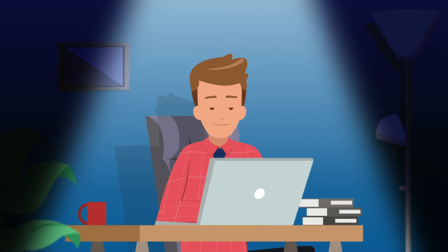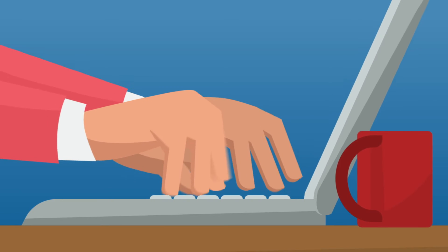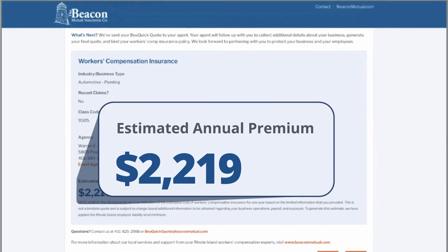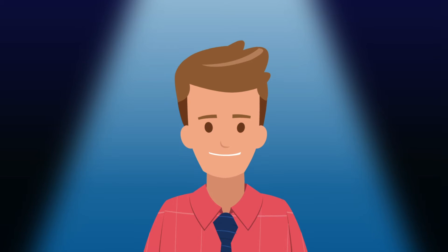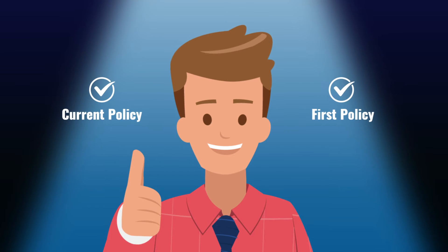With Be Quick Quote, business owners can get an estimate in minutes. Just answer some quick questions about your company and immediately get a ballpark quote — it's that easy. Whether you have a current policy or it's your first time, we can help you get an estimate and connect you to a local agent.